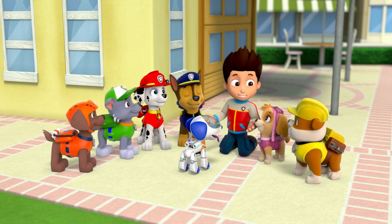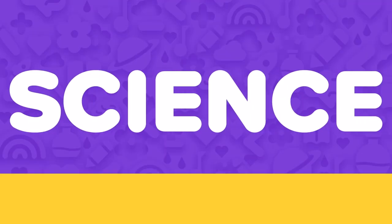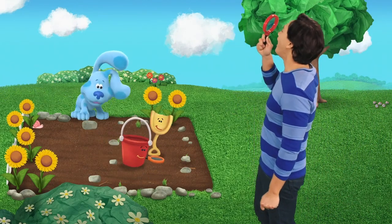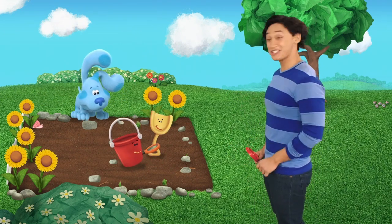So, who wants to play with Robo-Dog? Hi, boys! You're welcome, Ryder! Oh! Look, it's Shovel and Pail.